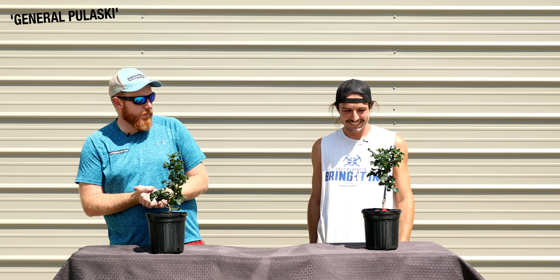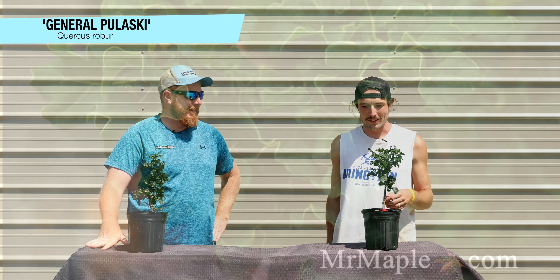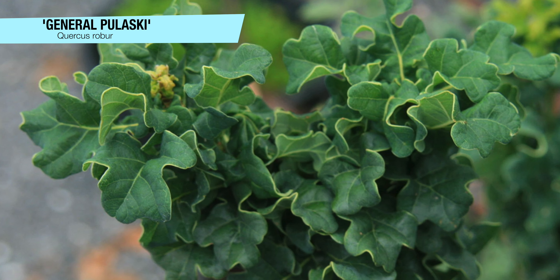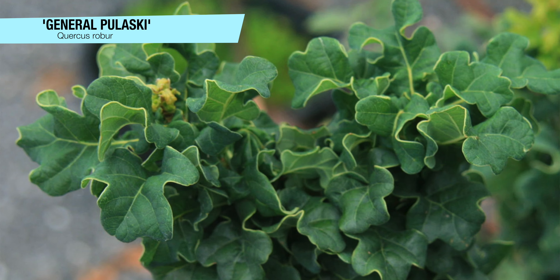Next up we've got Quercus robur 'General Pulaski.' This is a really unique tree — it caught my eye immediately when I walked into the greenhouse. It almost reminds me of the oak version of Shishigashiro, with its weird curly leaves and real tight structure.